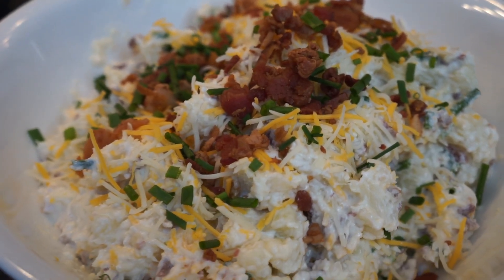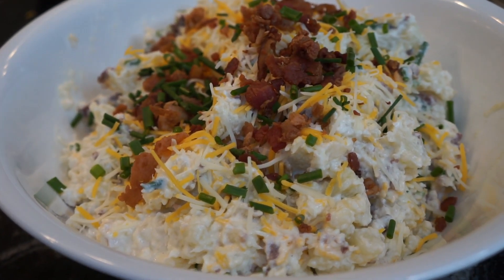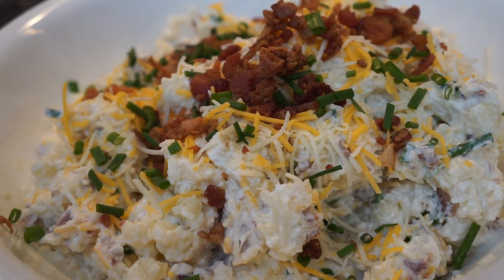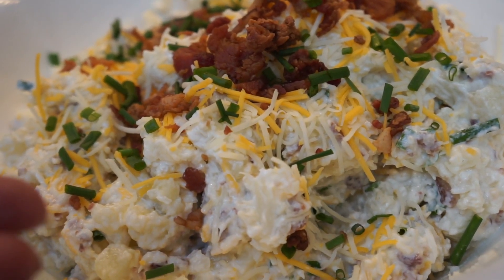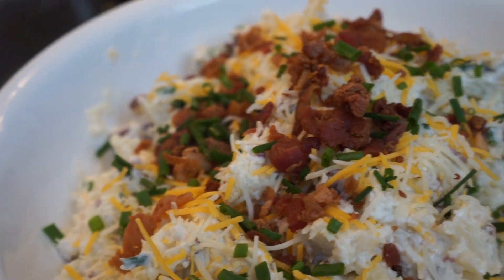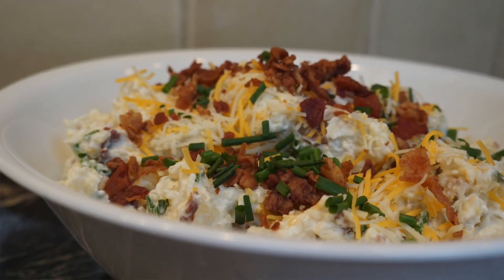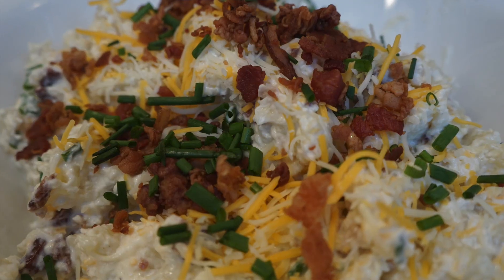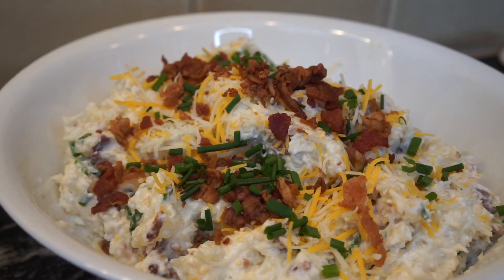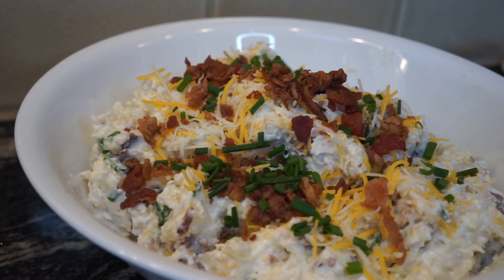Here is our loaded cauliflower salad. You always want to garnish with stuff you've used in the recipe — so here I garnished it with a little more cheese, some more chives, and topped it with a little bacon. It looks really presentable, nice, clean, ready for the summer cookout meal. You can also use pepper and salt to taste. If you're coming from someone else's channel, please tell me in the comments below where you came from.